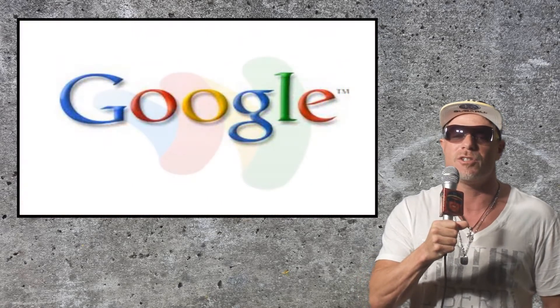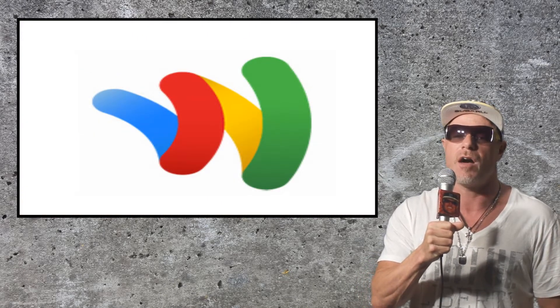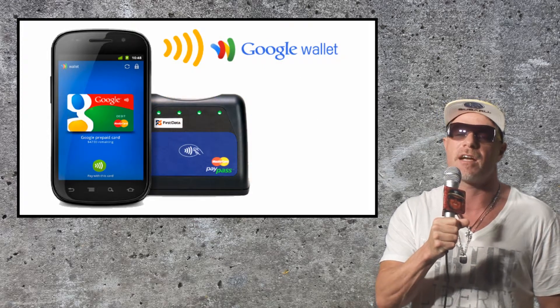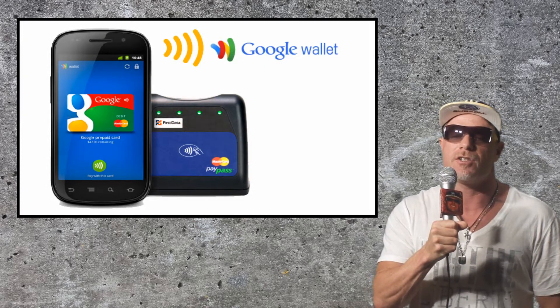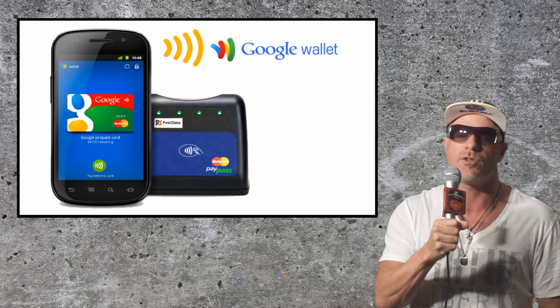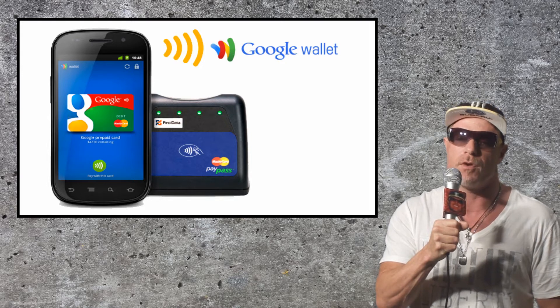Hey guys, what's up? Google just unveiled Google Wallet and Google Offers for smartphones using near-field communication or NFC technology. It basically turns your phone into a wallet and lets you pay, redeem offers and earn loyalty points all at the single tap of your phone.